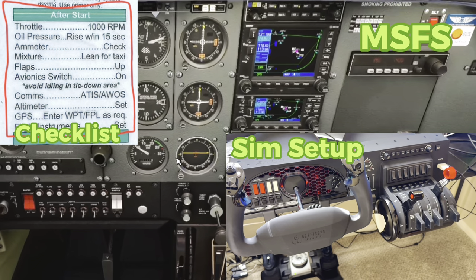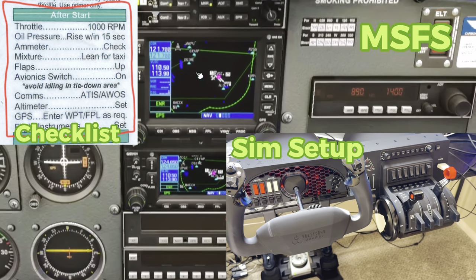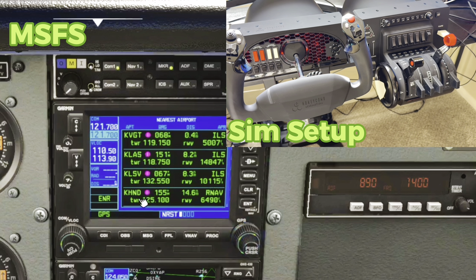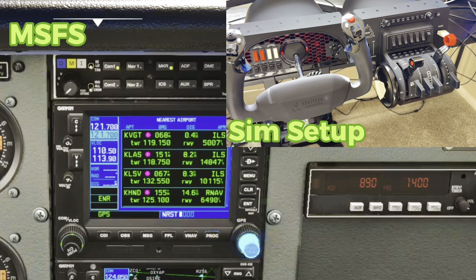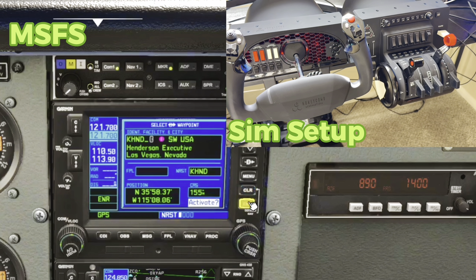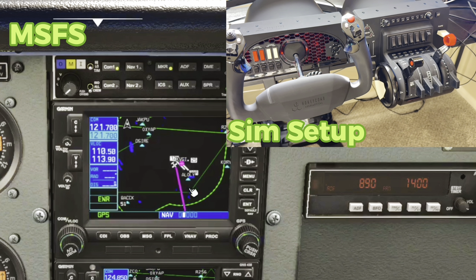I just wanted to show you the perks of the Honeycomb setup. For GPS, you can also come over here and do all the dialing in. You can scroll over and do all of this stuff — say if I wanted to fly to Henderson, you can come in here, actually do it, use your direct-to, enter it in, activate it, and you're good to go. Your navigation will show all of that stuff, so you can use this exactly how you would in the real world and practice your GPS systems that way.